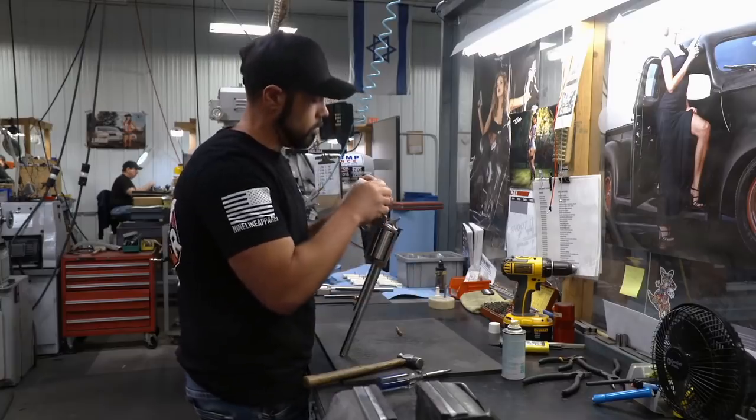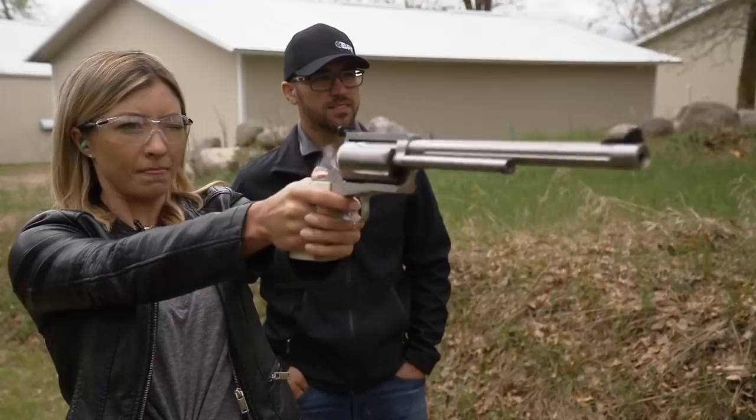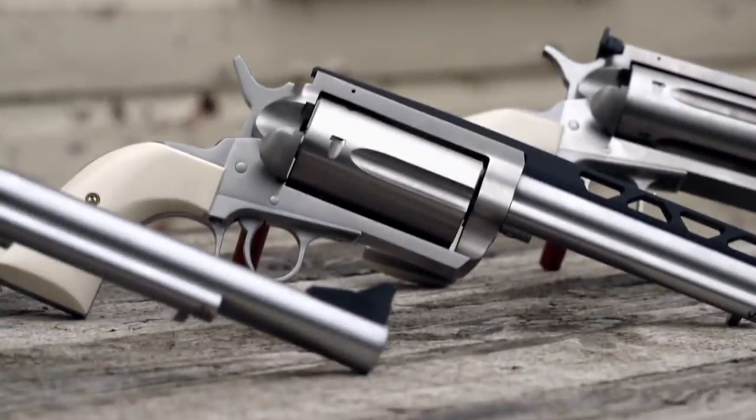Saddle up, because we're headed on a trip to the Wild West. Today on Made for the Outdoors, we see how a new school company is making an old school classic — the Magnum Research BFR Revolver.